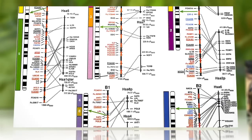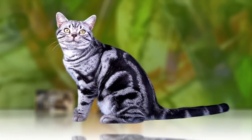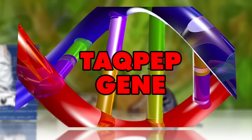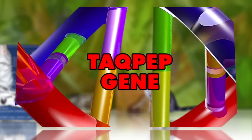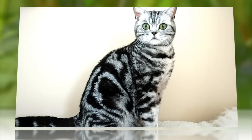Studying the genomes of two groups of tabbies — one with the vertically striped mackerel coat and the other featuring the blotched pattern — researchers zeroed in on the TACPEP gene, which, when mutated, can cause the tabby stripes to change from mackerel to blotched.